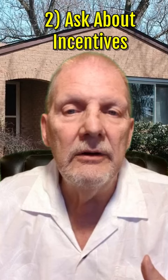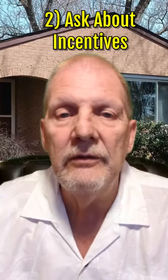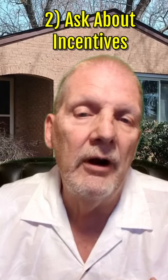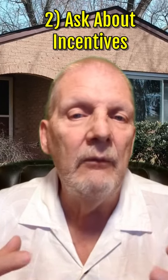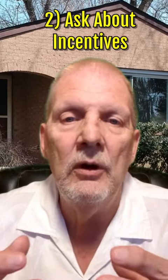2. Ask about incentives. Here in Central Maryland we see some sellers that are willing to give seller credits, they are willing to offer help with closing costs, and we actually have programs that lenders are aware of that can help you as a buyer.